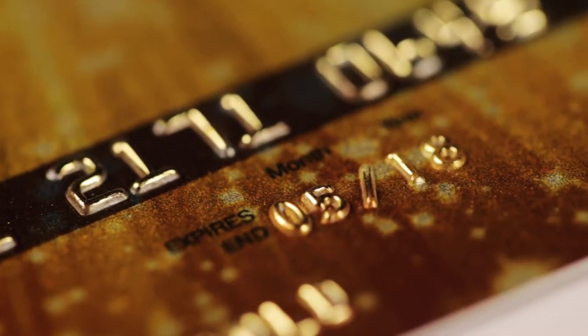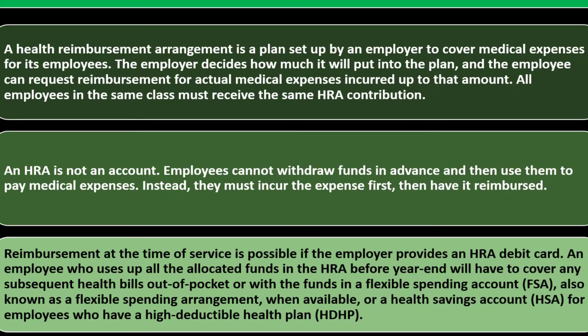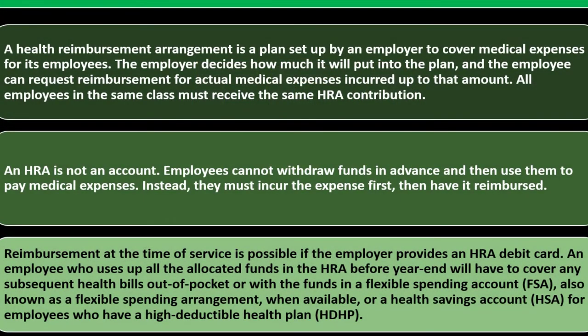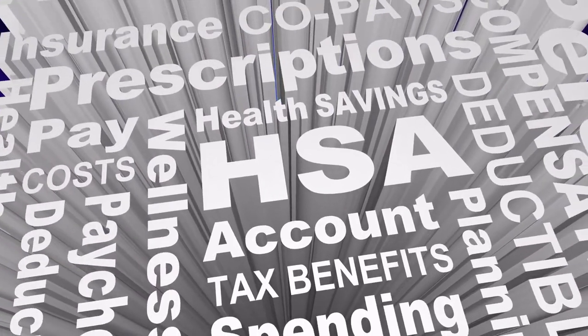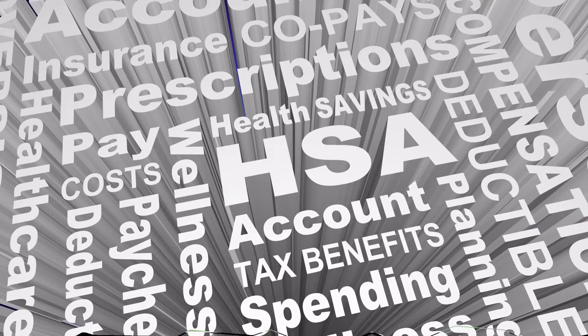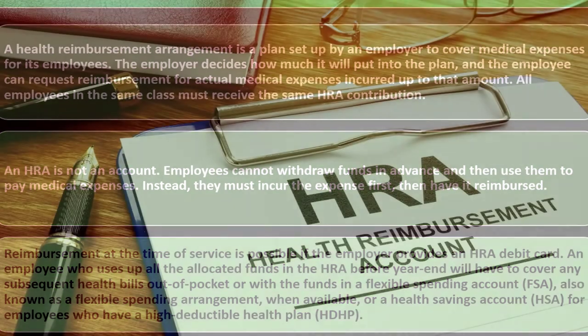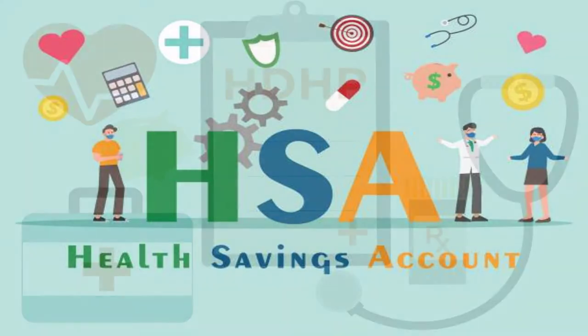An employee who uses up all of the allocated HRA funds before year-end will have to cover any subsequent health bills out of pocket, or with funds in a flexible spending account (FSA) — also known as a flexible spending arrangement — or a health savings account (HSA) for employees who have a high deductible plan. A lot of these terms can be confusing: we've got the HRA, the FSA, the HSA, and high deductible health plans (HDHPs).